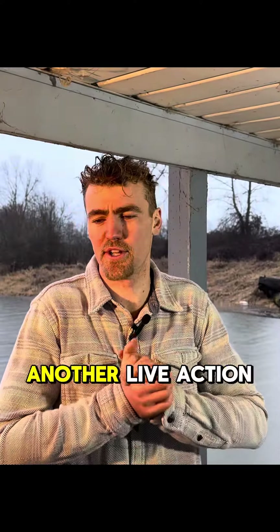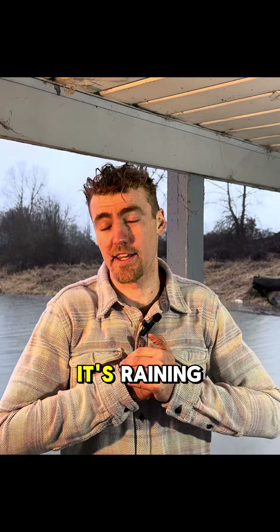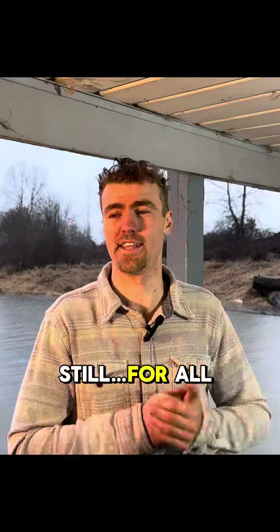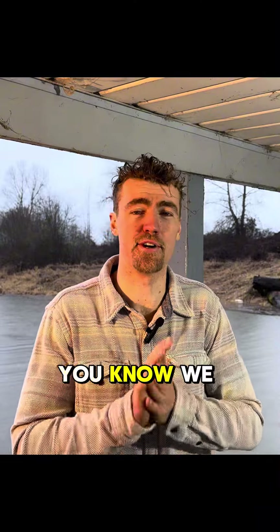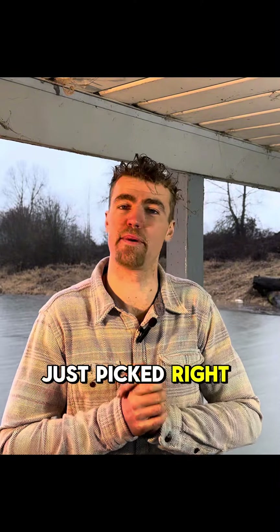Hello, thanks for tuning back in. We're here for another live action day-to-day at Even Construction. It's raining still. For all my Oregonians out there, you know, we had that ice storm last week and then we just picked right back up with the rain.